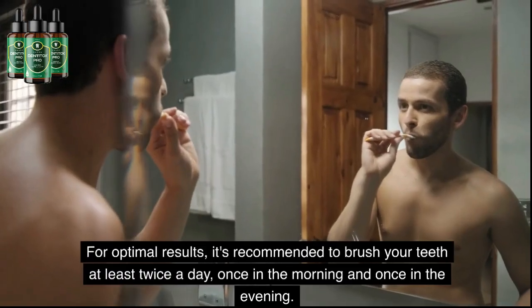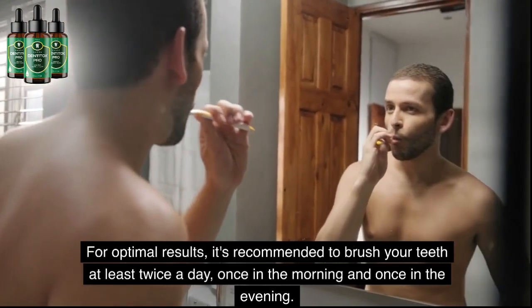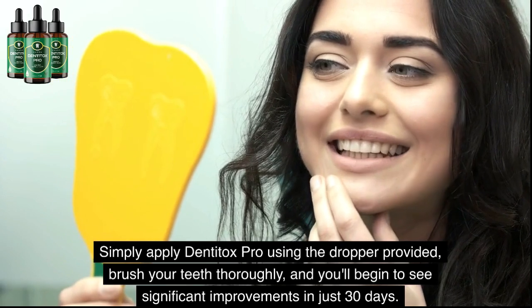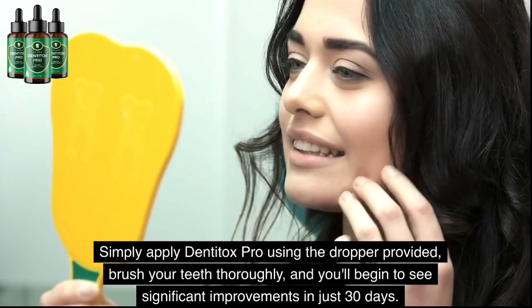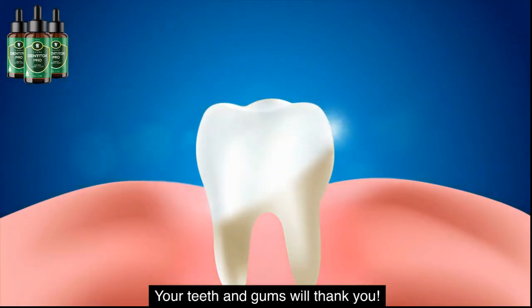For optimal results, it's recommended to brush your teeth at least twice a day — once in the morning and once in the evening. Simply apply Dentitox Pro using the dropper provided, brush your teeth thoroughly, and you'll begin to see significant improvements in just 30 days. Your teeth and gums will thank you.